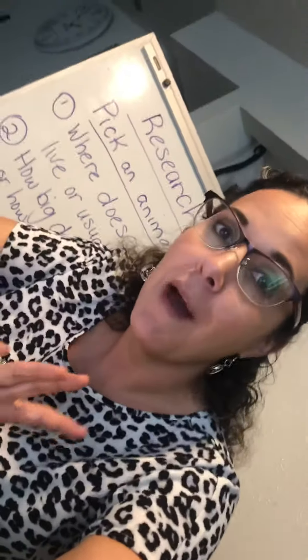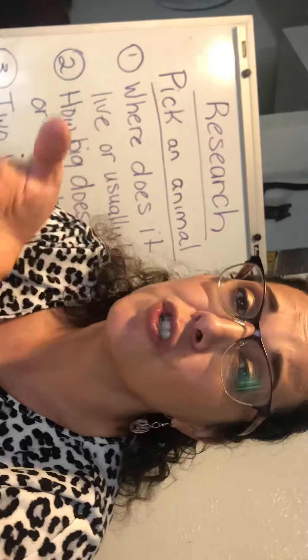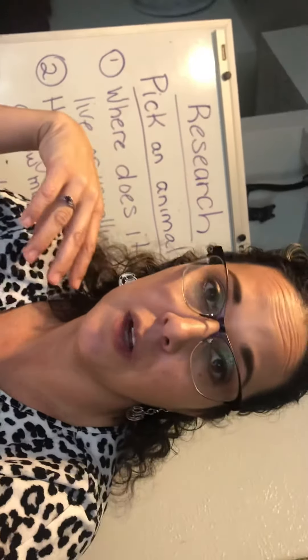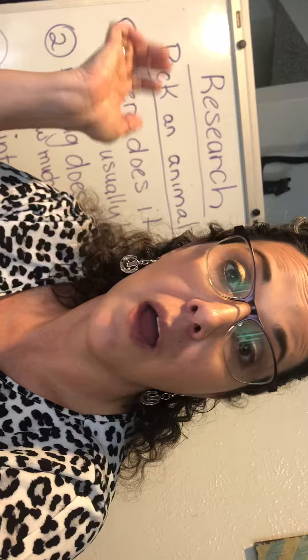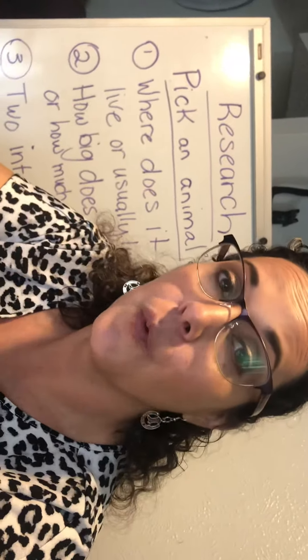Let's talk about research. Right before we went to spring break, we were picking animals that we wanted to research. But unfortunately, all those books are at school. So at home, I'm going to have you do this using the internet.